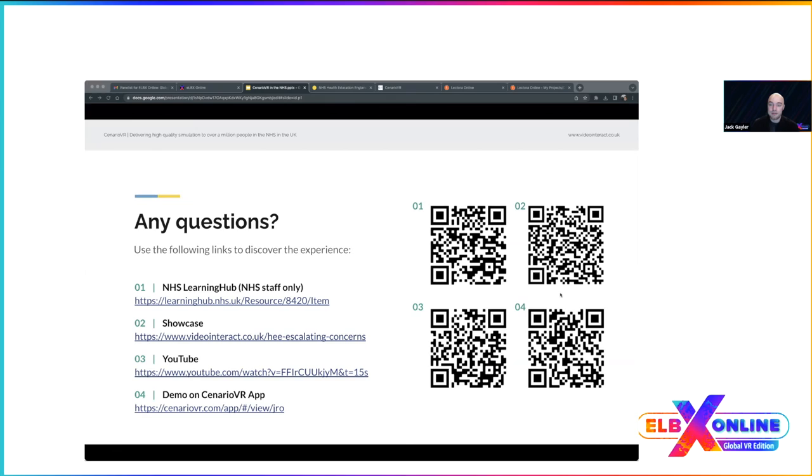QR codes and links are on screen. If you'd like demos or anything extra, get in touch — our website is videointeract.co.uk with all contact information. Thank you for having us, and we look forward to seeing you at Learning Technologies next year.